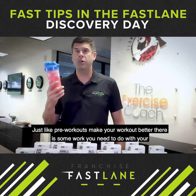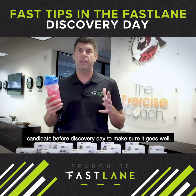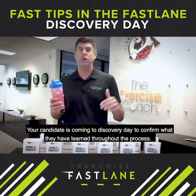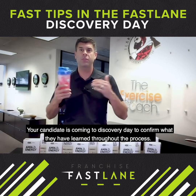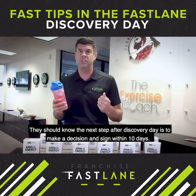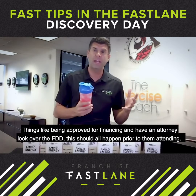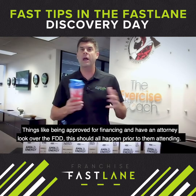Just like pre-workouts make your workout better, there is some work you need to do with your candidate before discovery day to make sure it goes well. The most important is to set the right expectations. Your candidate is coming to discovery day to confirm what they have learned throughout the process. They should know the next steps after discovery day is to make a decision and sign within 10 days. Things like being approved for financing and having an attorney look over the FDD should all happen prior to them attending.